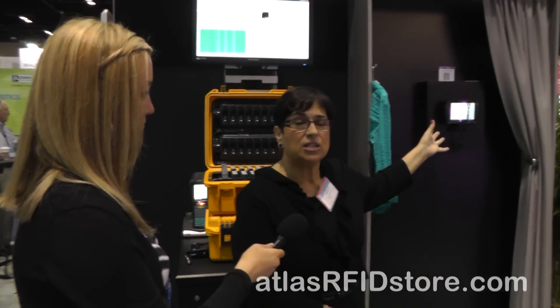We're going to talk about something different now. We're going to speak with Susan Flake, who is our retail specialist, and she's going to be showing our dressing room assistant — software that we have on an ET1 tablet in a dressing room.